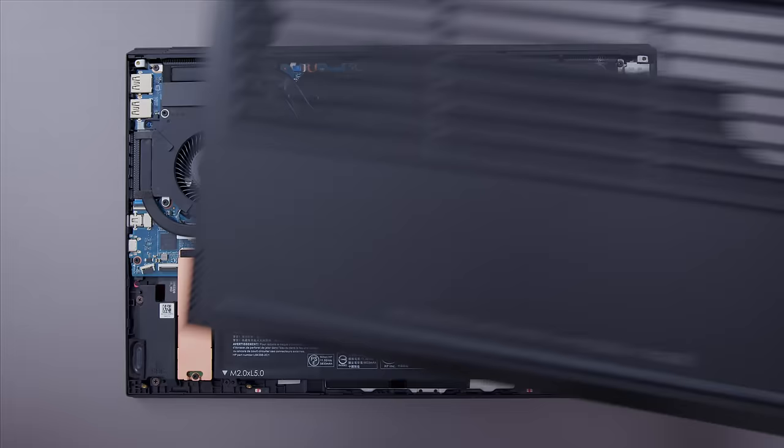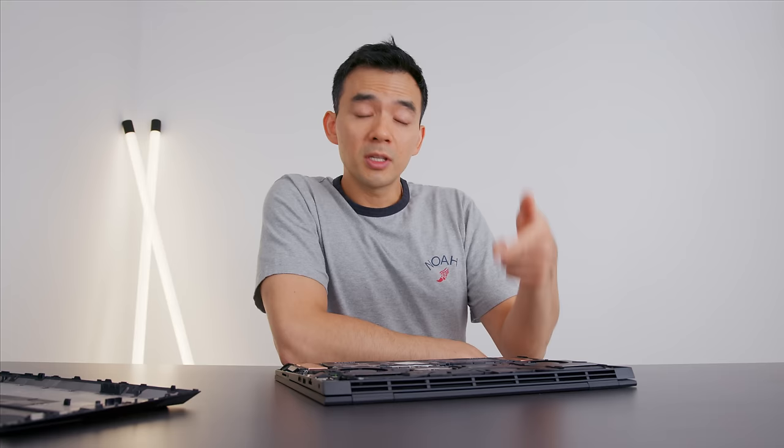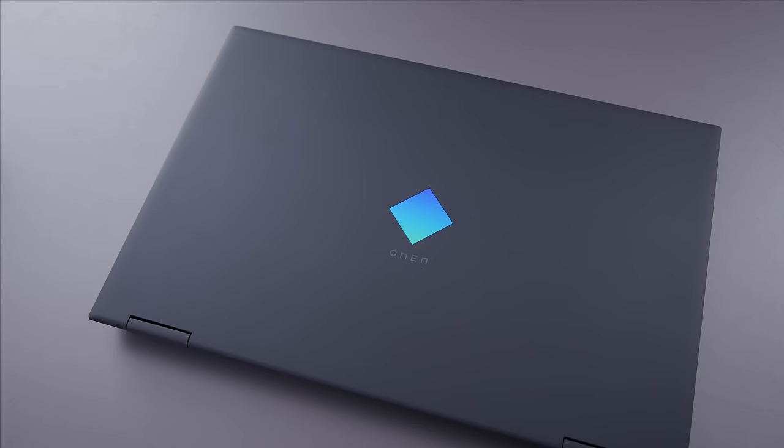Looking at the insides, the first thing I noticed was the significantly improved thermal system. It now vents out the back and one of the sides, with bigger fans and three large heat pipes. There are two RAM slots, two NVMe bays, and a 70 watt-hour battery. With the 4K panel I'm getting about three and a half hours of battery life — with the 1080p panel it'd probably be around four to four and a half hours. The speakers on the side are classically mediocre, as you'd expect on a gaming laptop.